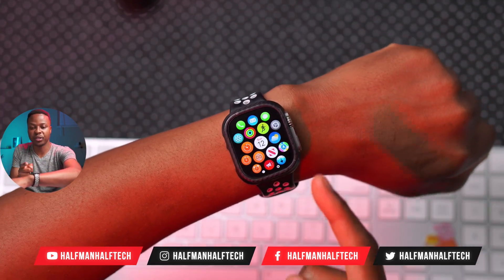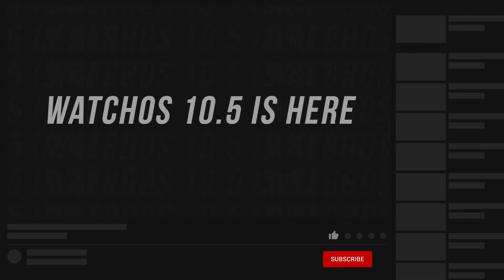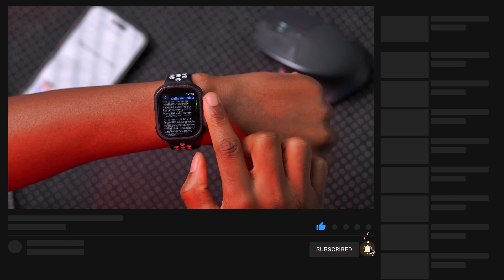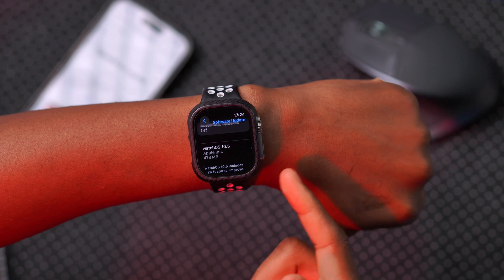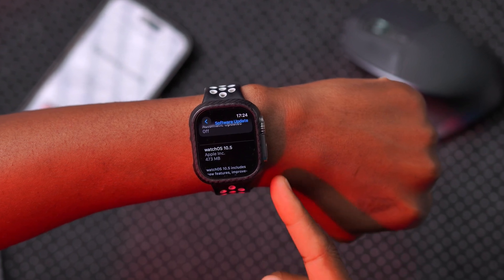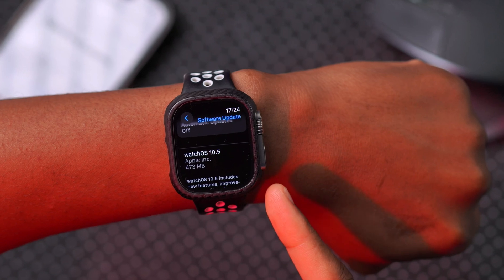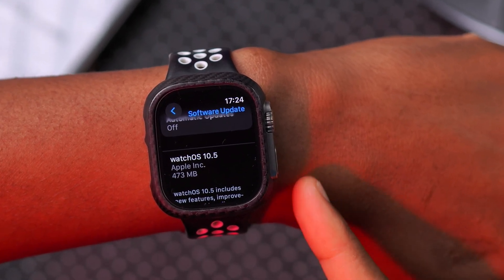This is watchOS 10.5, the official released version. If you're updating for the first time, you can expect the update size to come in close to 500 to 800 megabytes. Since I've been testing it for some time, the update size came in for me at exactly 473 megabytes, as I was updating from one of the previous betas.